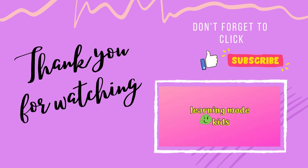That will be all for today, my dear friends! Thank you for watching and stay safe!